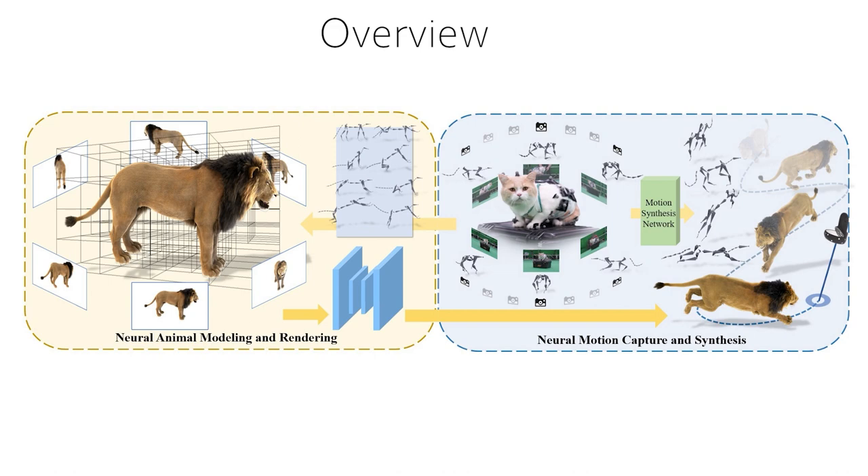The Artemis system is further integrated into existing consumer-level VR headset platforms for an immersive VR experience of neural-generated animals.